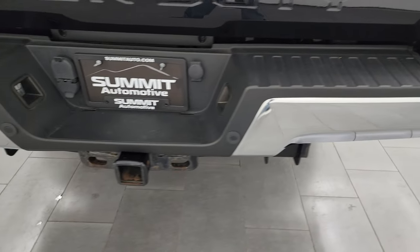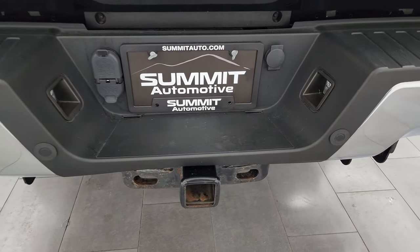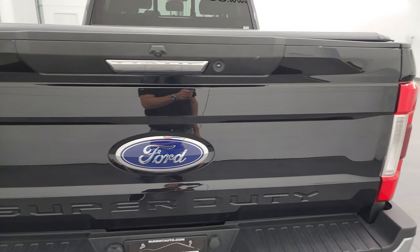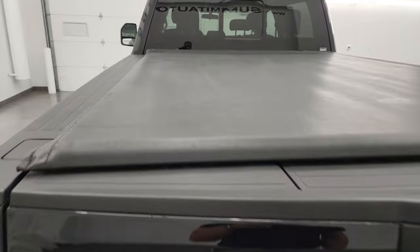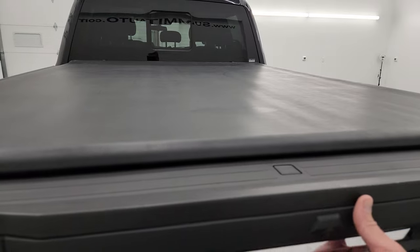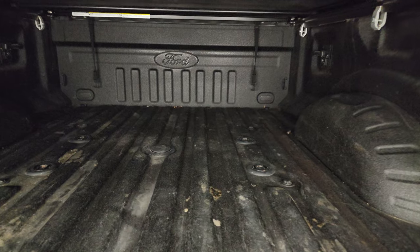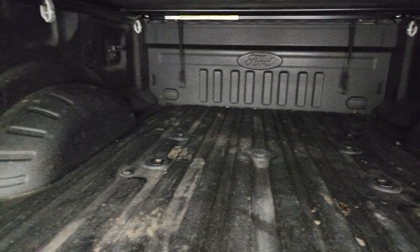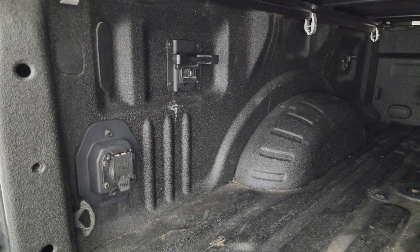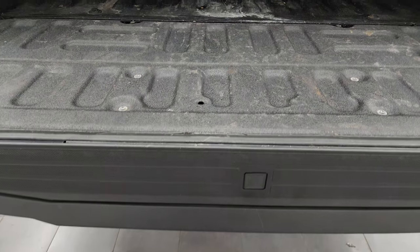You get the chrome-tipped exhaust right there. Rear bumper is in great shape — no dents or dings. It does have the backup parking sensors. Full towing package of course with the receiver hitch, 4-pin and 7-pin wiring. Tailgate is in excellent shape as well — I didn't see any dents or dings. It comes with a Ford factory roll-up tonneau cover in really nice shape, no rips or tears. Also comes with a Ford factory spray-in bed liner. You get the fifth wheel and gooseneck prep package, side box tie-downs, and 7-pin wiring back here. The bed liner goes onto the tailgate and it also has the tailgate step assist.